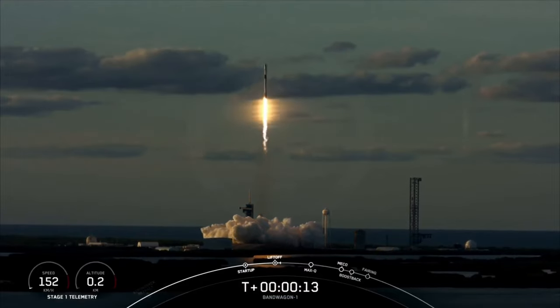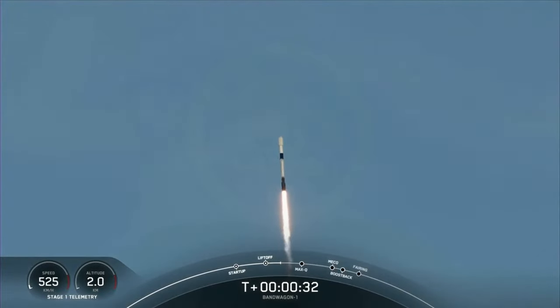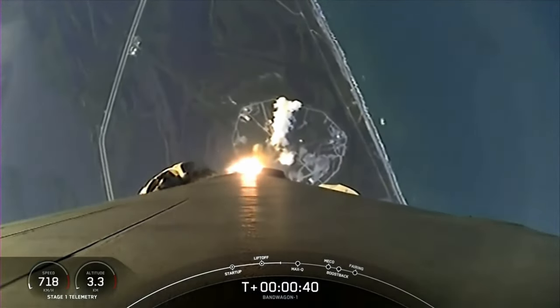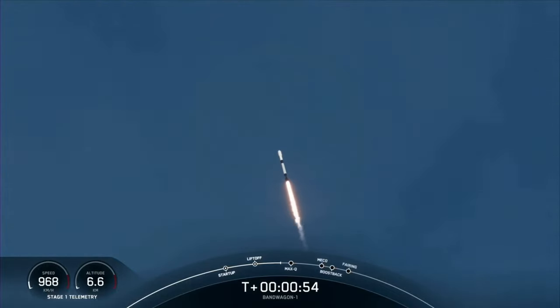Vehicle pitching downrange. T-plus 30 seconds into flight — successful liftoff of Falcon 9 on the Bandwagon 1 mission, carrying 11 customer satellites into orbit today. Nominal power and telemetry. We are lifting off from Launch Complex 39A at the Kennedy Space Center, currently throttling down those Merlin 1D engines in preparation for maximum aerodynamic pressure. Vehicle supersonic.